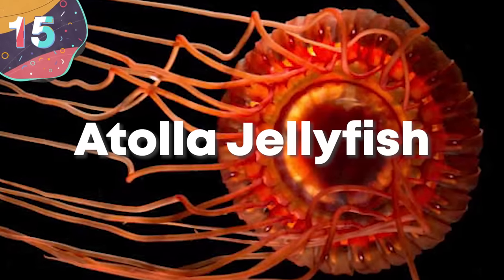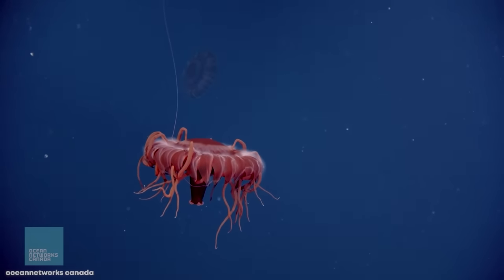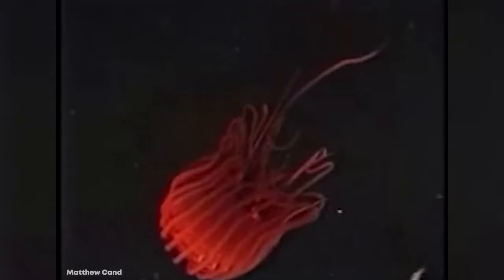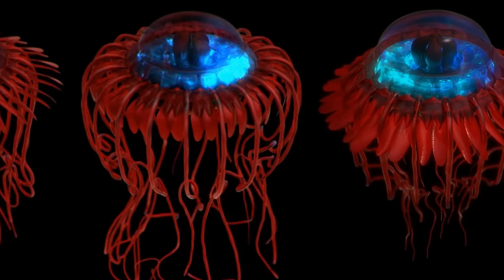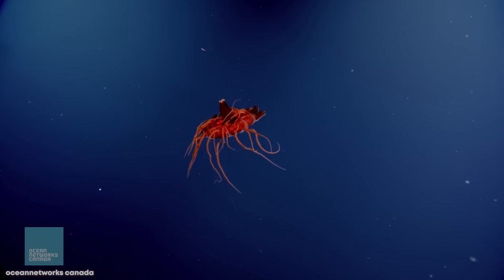Number 15: Atolla Jellyfish. Also known as the Coronate medusa, the Atolla jellyfish is an amazing and beautiful species of deep-sea crown jellyfish found in oceans all around the world. It can be characterized by its 20 marginal tentacles and one hypertrophied tentacle, much larger than the rest, most likely used to capture prey. What makes this deep red jelly so special is that it's bioluminescent, producing its own natural light — an adaptation that comes especially in handy under attack from predators. The Atolla launches a series of flashes to draw in even bigger predators in the hopes that they'll take a bite out of its assailant.